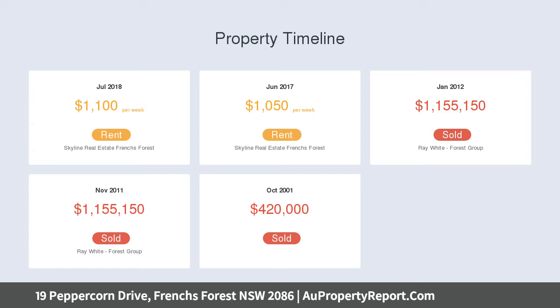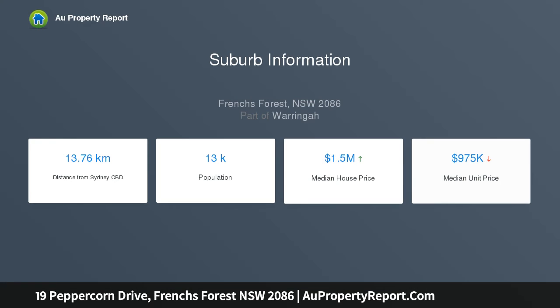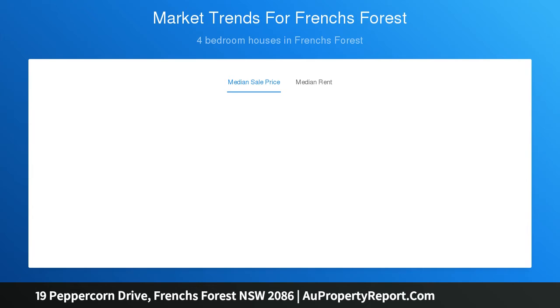Much has been made of the north to rear aspect with a superb Balinese cabana, pool and poolside terraces. Beautifully private, it's an easy stroll to the bus and close to shops, schools and the Northern Beaches Hospital.